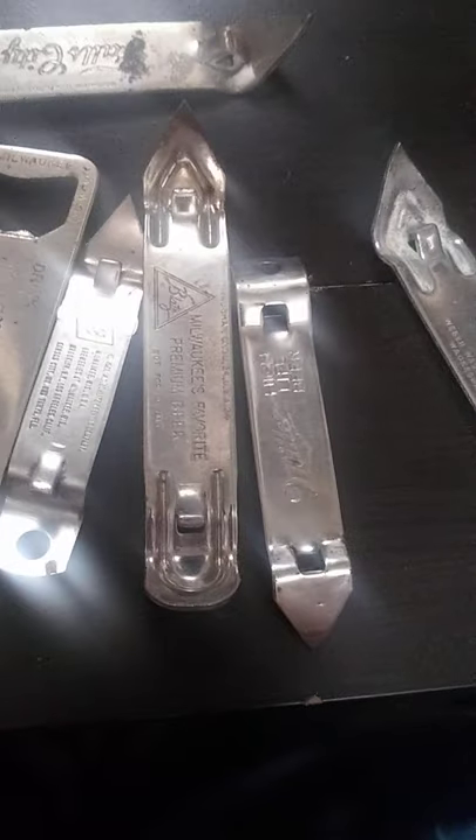The bottle openers clean up pretty well with Bar Keepers Friend and a little water, a little elbow grease, a little soft brush, a soft toothbrush. Cleans up pretty well.